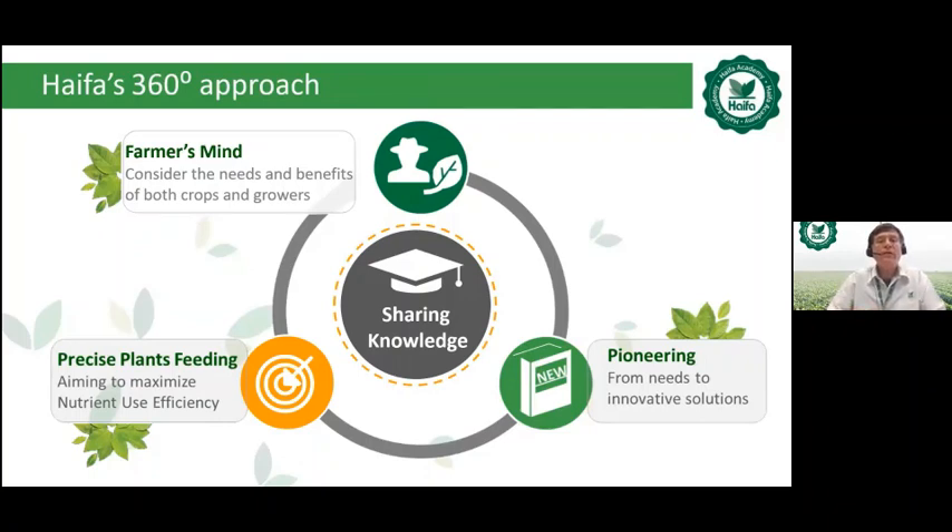The Haifa 360 degrees approach centers on farmer-mindedness — considering the needs and benefits of both crops and growers — precise plant feeding aiming to maximize nutrient use efficiency, and pioneering innovative solutions. All these concepts are strategically considered as part of Haifa's shared knowledge.